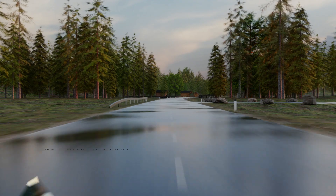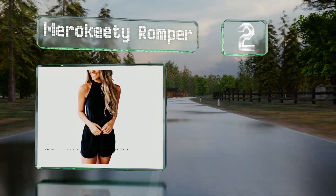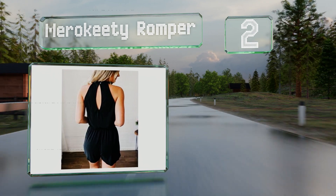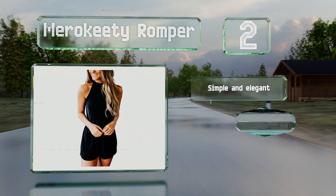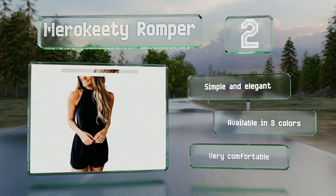At number 2, the Murakiti Romper is a high-quality lightweight piece made of a cotton and polyester blend. It features a button closure to help secure its halter strap and provides an interesting look with a keyhole design on the back. It's simple and elegant and available in eight colors. It's very comfortable as well.